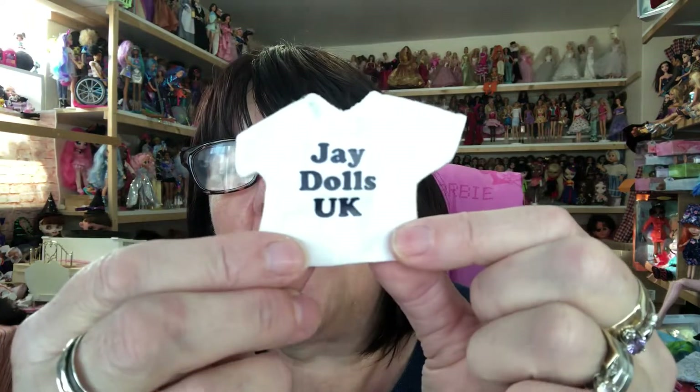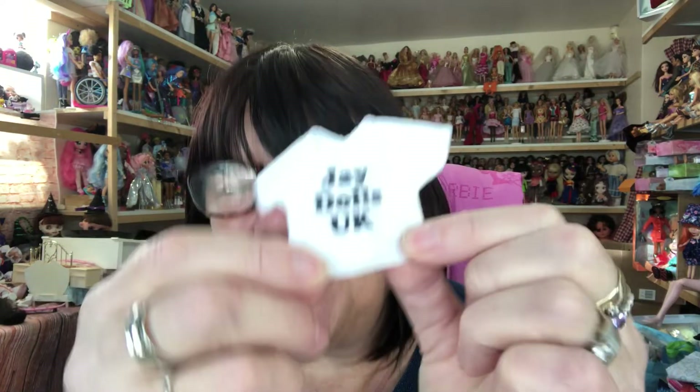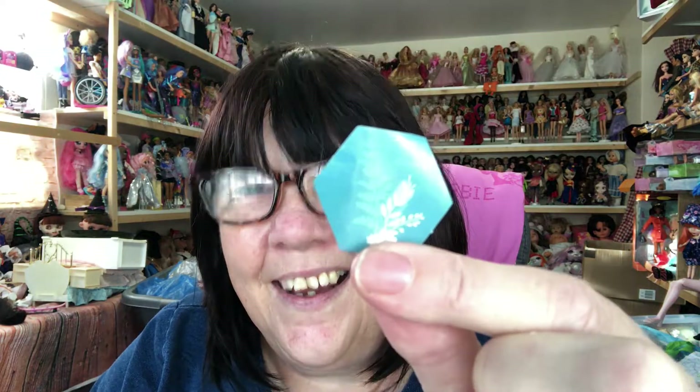I'll pop it on her in a minute. But first I wanted to show you — she sent me a free gift. It says J-Dolls UK on it. How cute is that? And then I've got some little stickers as well. How pretty are they? Thank you so much, Beth. I'm absolutely thrilled.